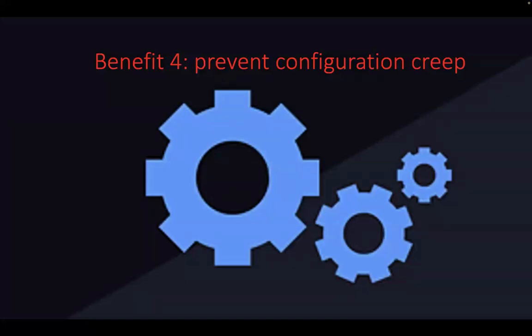With Deep Freeze, you can prevent configuration creep. Once you've imaged your devices, you have that configuration you're happy with and that consistent user experience. You can maintain it — you don't have to worry about configuration creep. Any changes, like new applications getting installed or settings getting changed, are reversed on a restart, which restores the device to its original configuration.